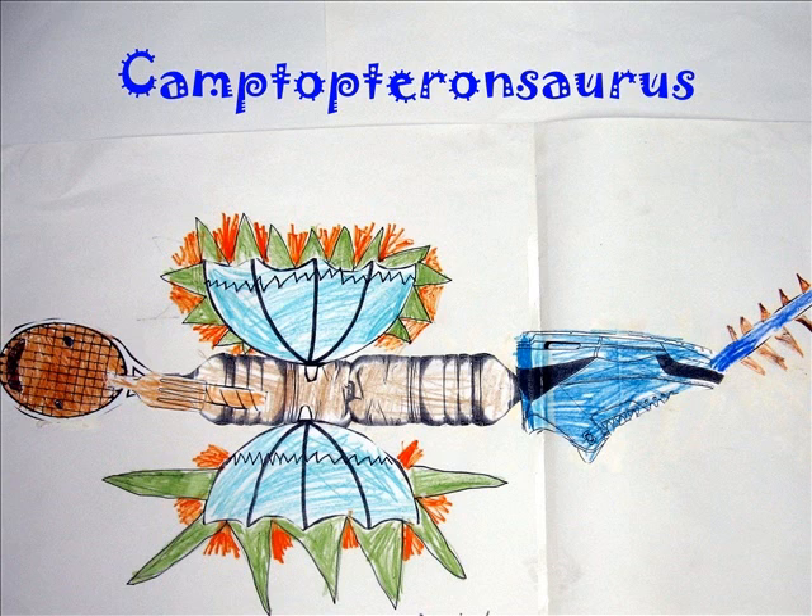I think Camptoteronosaurus is a good name for my dinosaur because it means flexible winged lizards. It goes very fast.